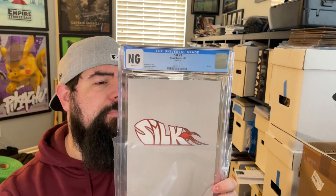Interesting way to start off the video. Up next is another copy of that Silk, which also received an NG. Super weird — the book has two backs and no front.